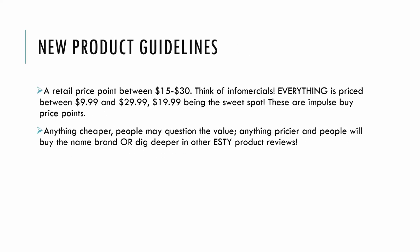So some guidelines I follow, at least in the beginning, are retail price points between $15 and $30. Think of infomercials — everything is priced between $9.99 and $29.99, with $19.99 being the sweet spot.